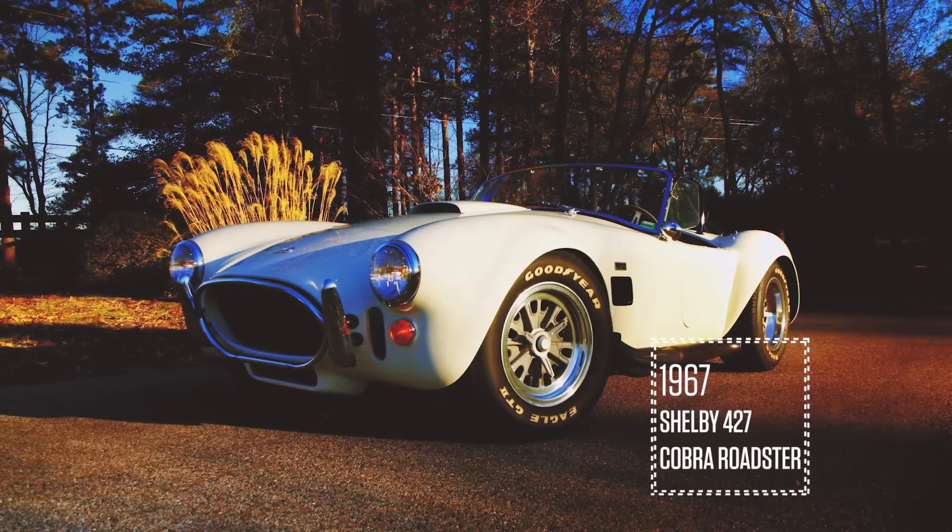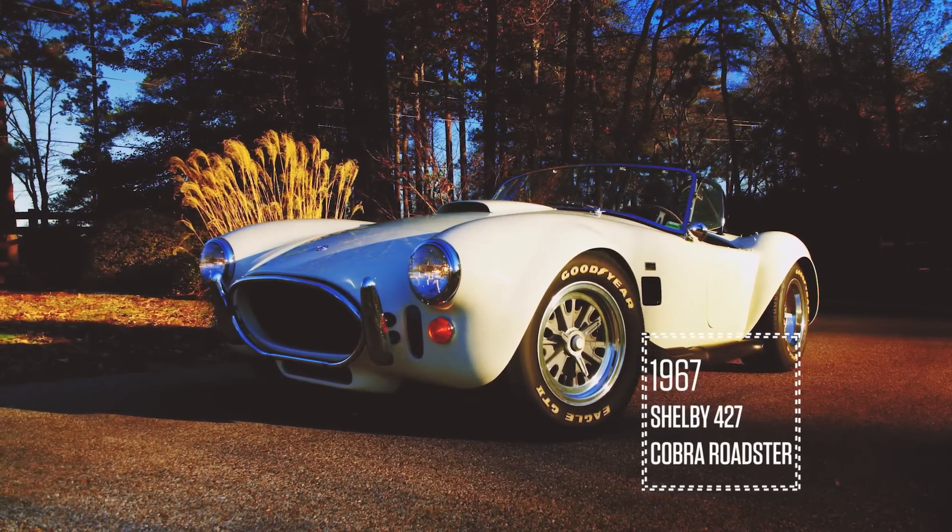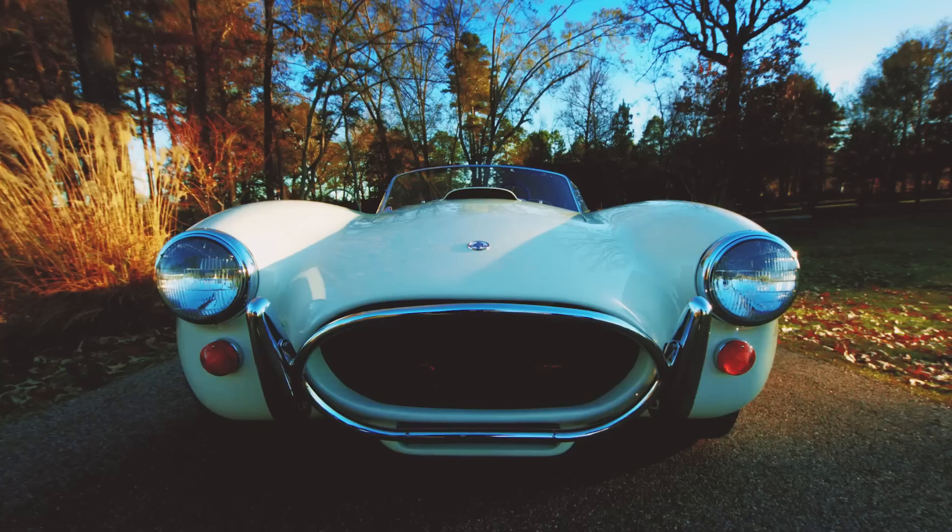Joe's Big Block Cobra — it's a 20,000 original mile, original interior, no stories Cobra that's going to be fantastic when it hits the block.